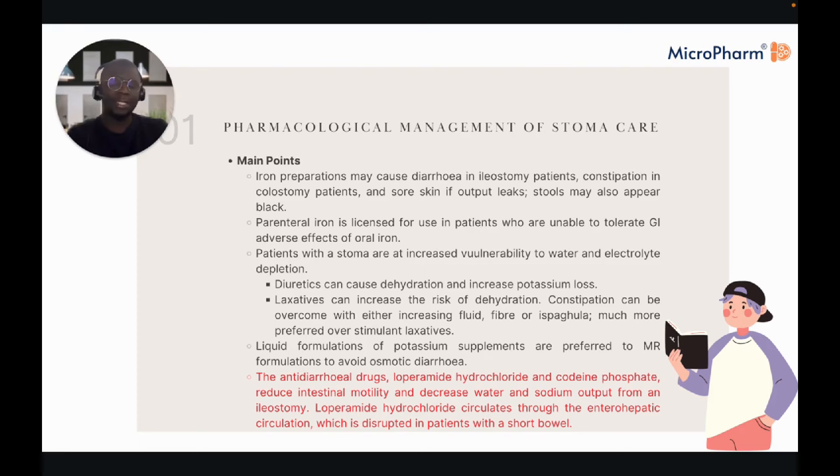Antacids can also affect patients with stomas depending on which antacid and which stoma they have. Calcium-containing antacids cause constipation; magnesium-containing antacids cause diarrhoea, particularly in ileostomy patients; and aluminium hydroxide can cause constipation in colostomy patients. We also try to avoid iron preparations as these can cause diarrhoea in ileostomy patients. Oral iron can cause black stools, and many patients stop taking it for this reason. In stoma patients, the pouch may be stained, making it harder to check for undissolved capsules — so parenteral iron such as monofer or ferinject, both IV, may be preferred instead.